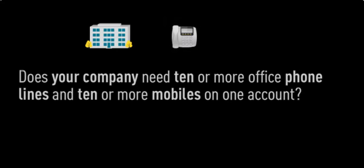Does your business need 10 or more office phone lines and 10 or more mobiles on one account? If this sounds like you, then an Optus One Office plan is your perfect solution.